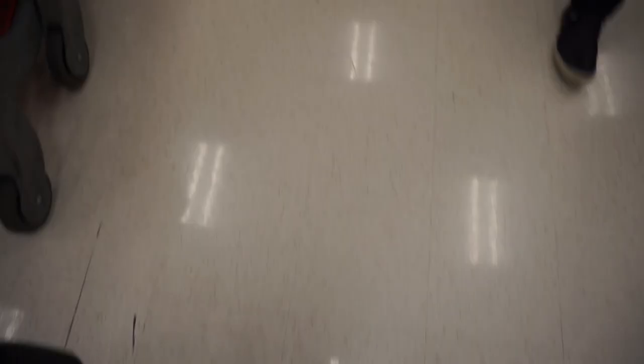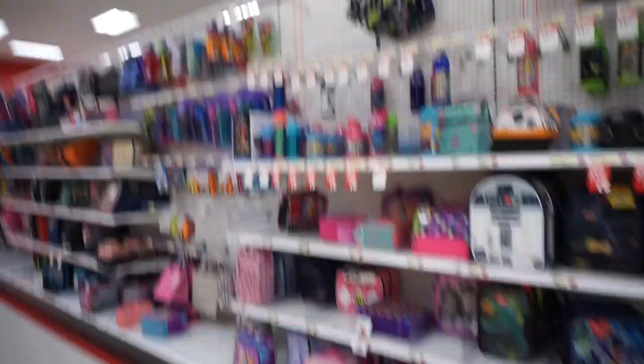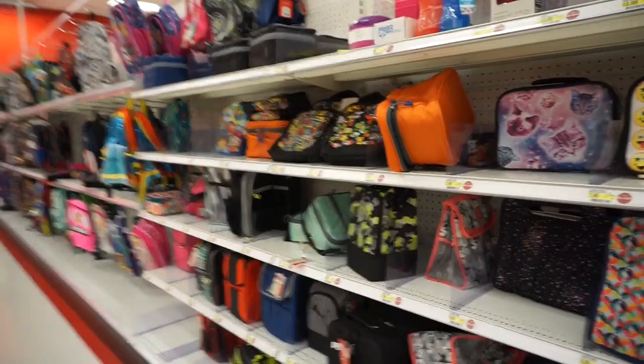All right you guys, let's go — let's find the school section! All right, we've arrived at the school section. Let's first look at the lunch boxes.